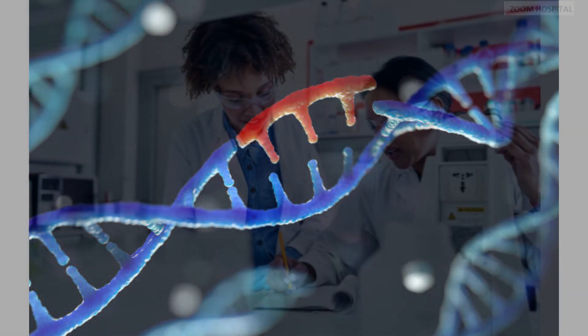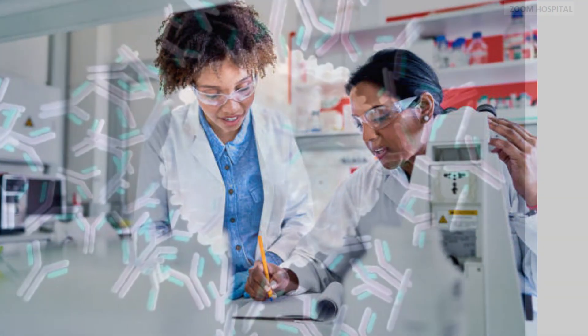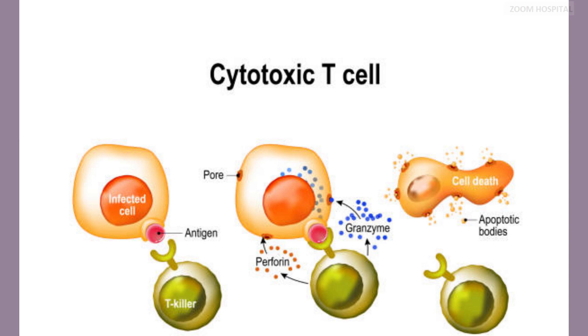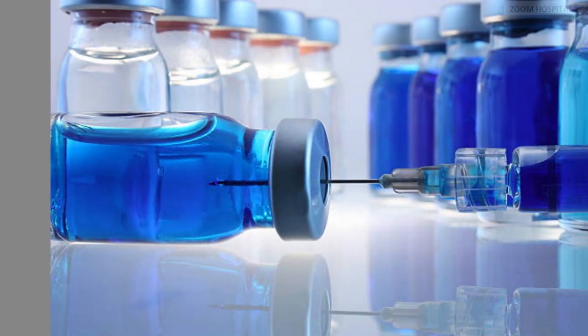Now let's go to the strategies used in hepatitis B cure research. The first strategy is immune modulation. Immune-based therapies aimed at boosting the body's immune response against hepatitis B virus. Although there are many immune modulators being tried, we are only interested in the two most successful ones, which are therapeutic vaccines and checkpoint inhibitors.